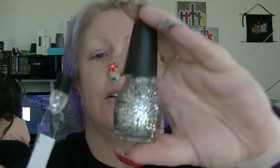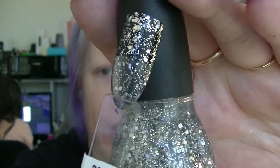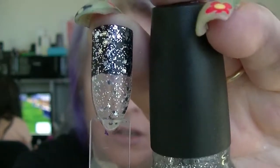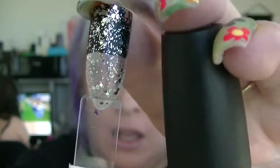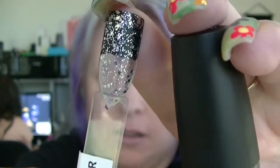Then we have Diamonds Are Forever, which is basically just a silver glitter topper — it's got two or three different sizes of silver hexes in a clear base. I've put it over black so you can see what it looks like. You're not going to be able to build that up on its own.